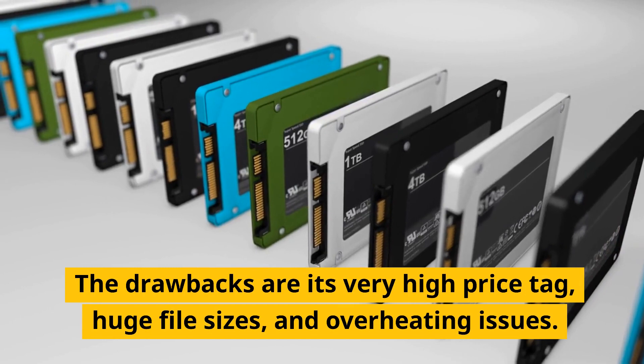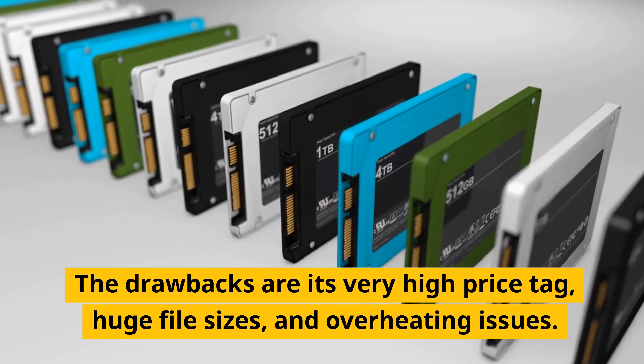The drawbacks are its very high price tag, huge file sizes, and overheating issues.